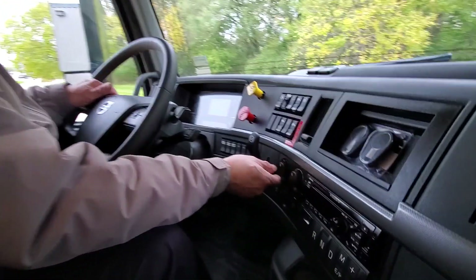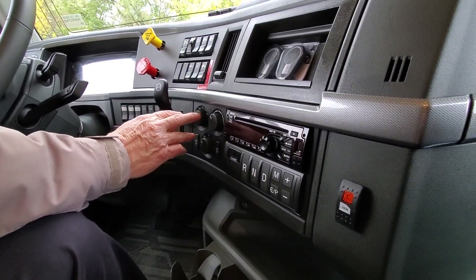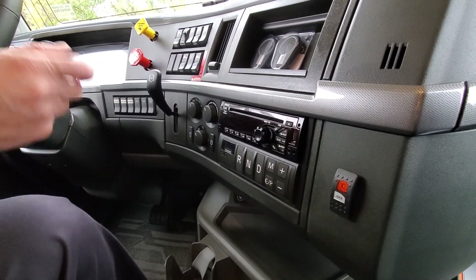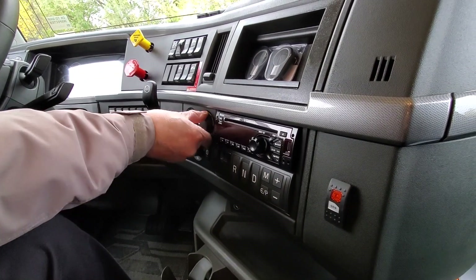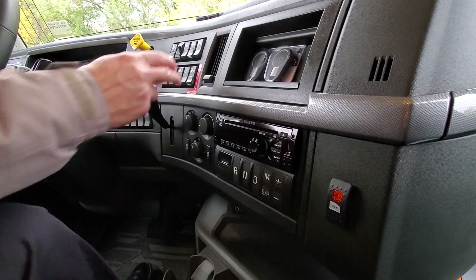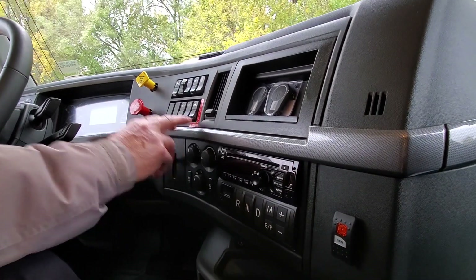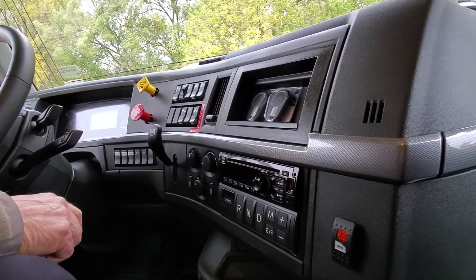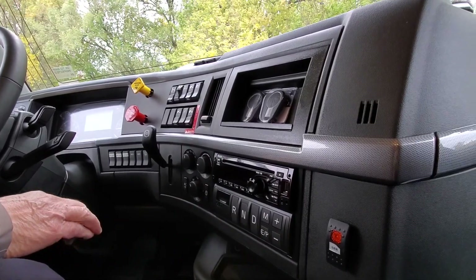We've got a lot of nice features. We also have electronic temperature control, so no longer do you have to keep adjusting the temperature as it changes during the day. You just set it at a temperature, set the fan on auto, and it will maintain the temperature for you. We also have an air release fifth wheel, so you don't have to get in there and jerk on the handle to release it.